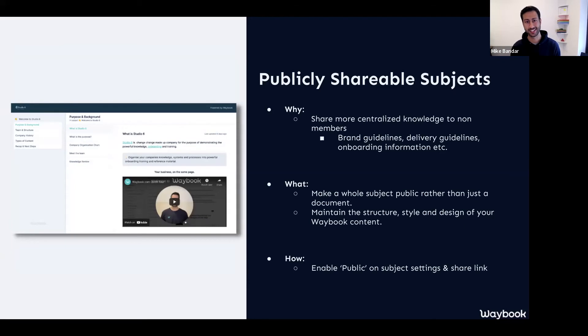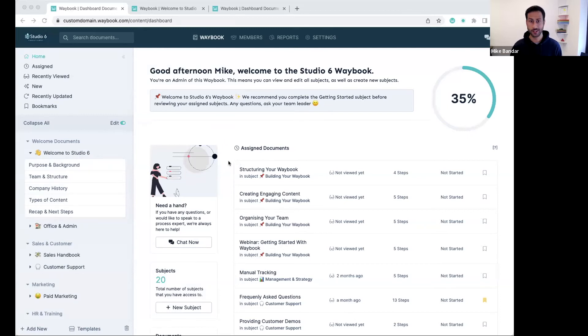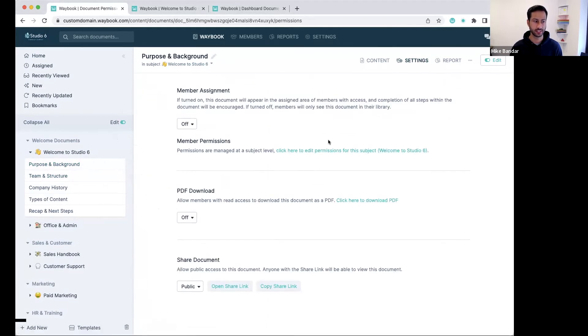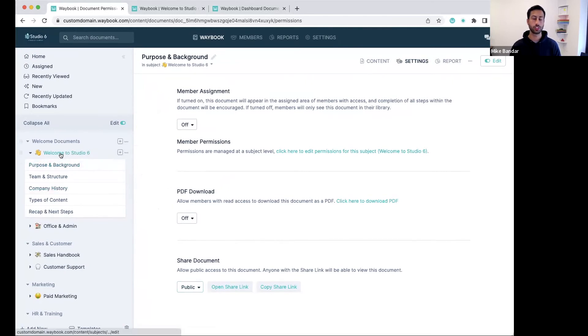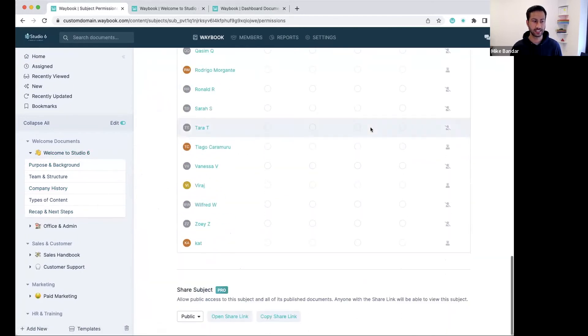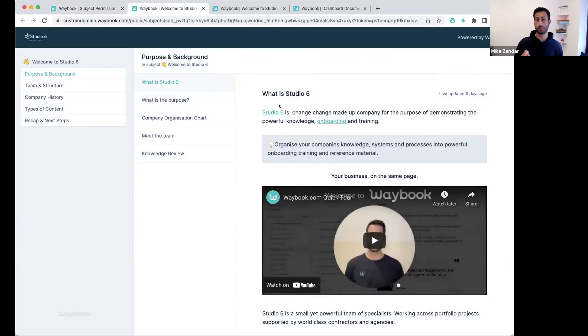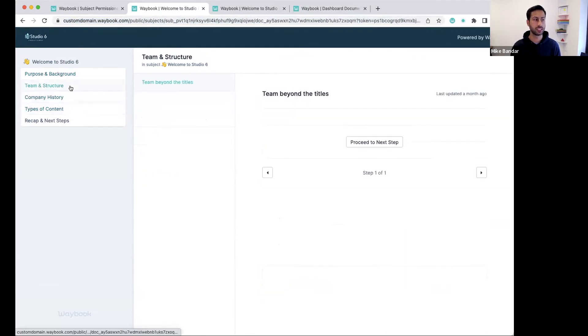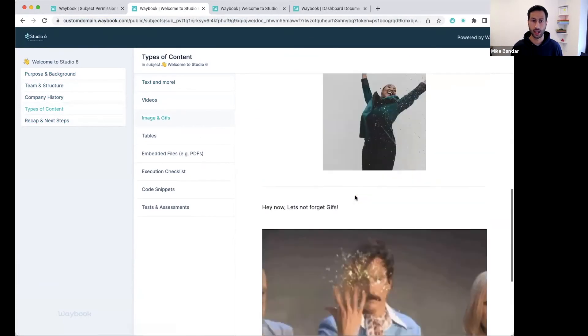We've decided to introduce publicly shareable subjects so you can share more information in the really well-styled, structured, and consistent format that you have within your Waybook account. How you do this is head on to any of your subjects and go to the access settings. You can then enable that subject to become public and create the link for that as well. You can share that document publicly from within edit mode on a document basis, but if you want to share the whole subject, you just click on that subject title, go to access, and at the bottom toggle it from private to public, then open or copy that sharing link. This means it's accessible to anybody else — they can proceed through the next steps for your information and access all content within that specific subject.